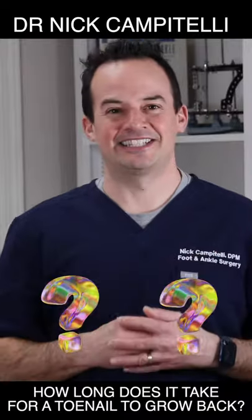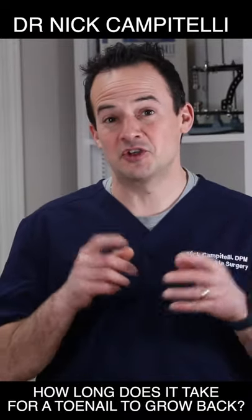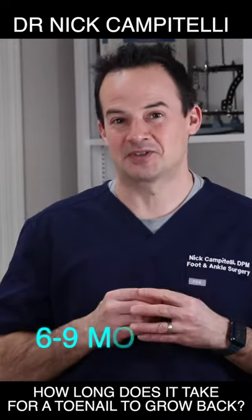So how long does it take a toenail to grow back? If you've lost your toenail, it takes approximately six to nine months for that toenail to grow back.